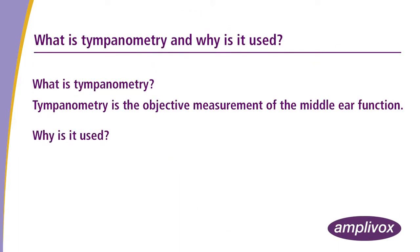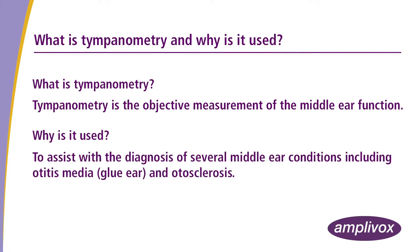Why is it used? To assist with the diagnosis of several middle ear conditions, including otitis media, glue ear and otosclerosis.